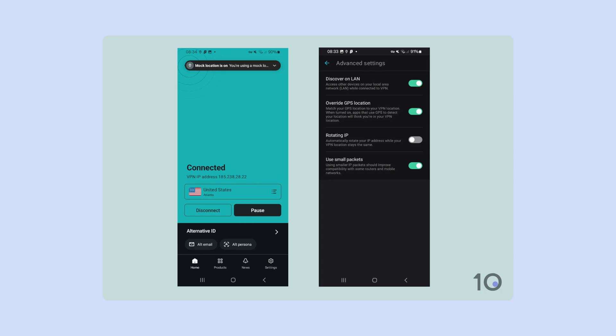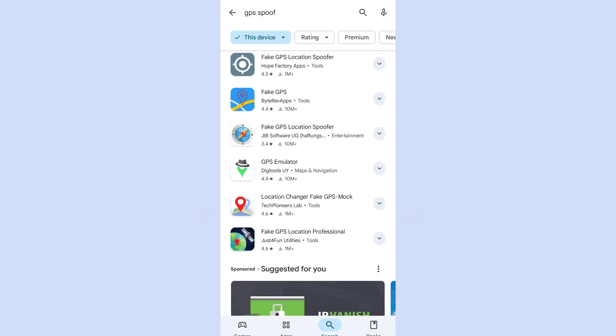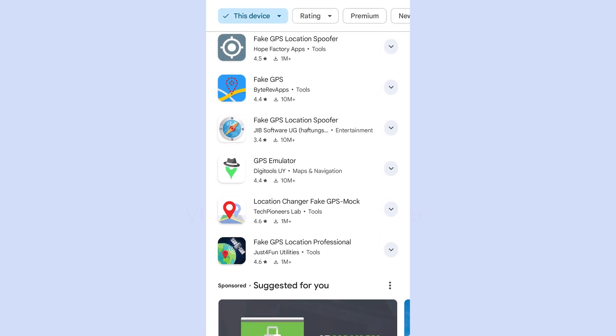Last shout-outs before we move on: Surfshark on the paid side, and Windscribe's free version. Neither are our top overall pick, but they both have a killer Android-only feature — GPS spoofing. That means Surfshark and Windscribe can fake your actual GPS location, not just your IP address. Some apps use GPS to double-check where you really are even with a VPN on. Turn on GPS spoofing and your phone will signal to apps using location services that you're physically in another country — a game-changer for apps with the strictest location restrictions. You can also install a separate GPS spoofing app to work alongside a VPN, but Surfshark and Windscribe's built-in solution is really good.